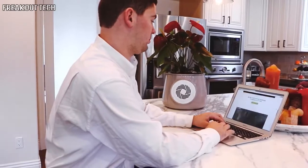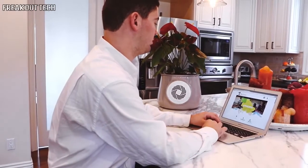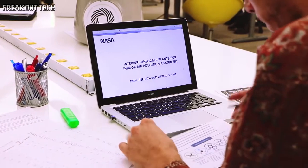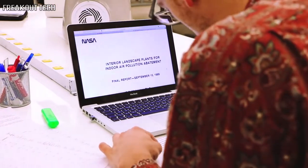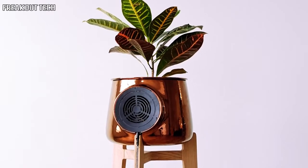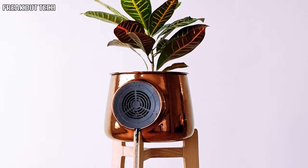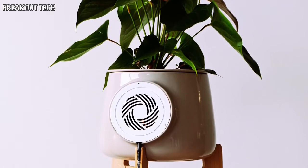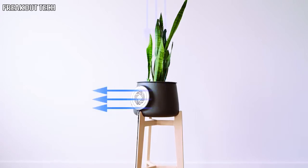We designed a smart flower pot that amplifies the natural properties of plants. Our idea started from a research of NASA that found out that some plants have got the ability to eliminate toxic agents. The problem is that a single plant isn't that effective, so we created a technology unit that allows more air flow through the soil and the roots. This is where the filtration happens. We use plants as biofilters.